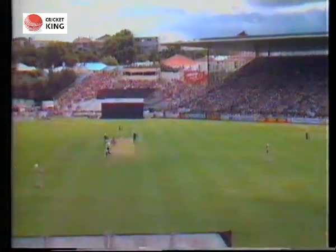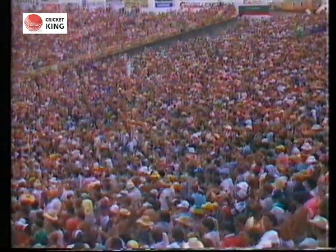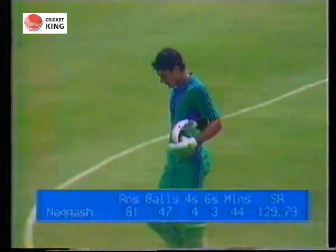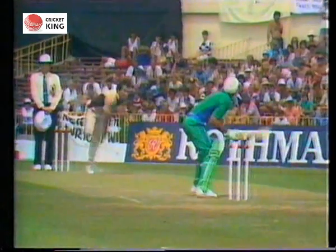Rashid will bowl the first of the two overs remaining. It's hit high in the air by Nakash — John Wright's under it and what a good catch, wobbling about in the air, and John Wright takes it. Nakash is out for 61. Pakistan are 182 for 9. Nakash's innings has come to an end, but it was a really good contribution from him — he hit the ball very well. I'm sure one or two other fieldsmen were very glad they weren't the one in the hot seat.